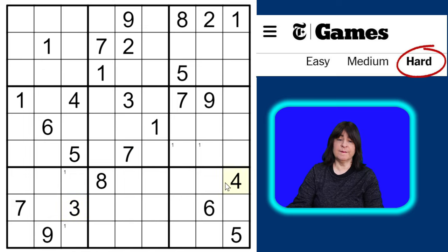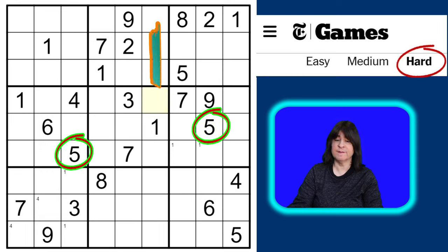What about the number four? This four here and this four here means we can pencil in fours here and here. What about the number five? We can pencil in fives here and here. Oh wait, there's a five here, so that can't be a five — so this has to be the five. Now we have a five placed, so let's pencil in fives here and here.